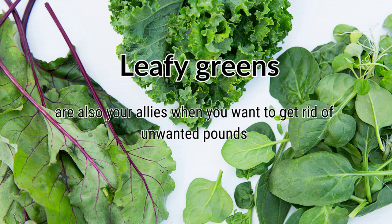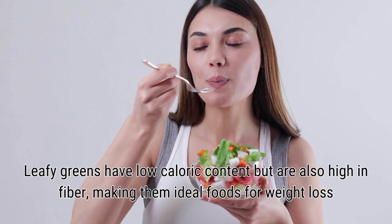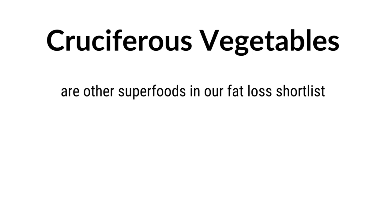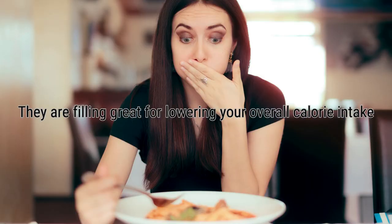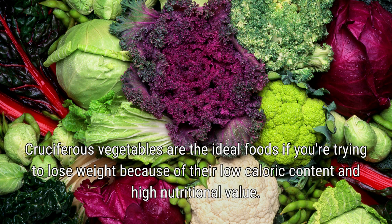Leafy greens are also great when you want to get rid of unwanted pounds. Kale, spinach, collards, and Swiss chard are examples of leafy greens that have a low calorie content but are high in fiber, making them ideal foods for weight loss. Cruciferous vegetables are other superfoods on our fat loss list. Broccoli, Brussels sprouts, and cabbage are cruciferous vegetables — they are filling and great for lowering your overall calorie intake because, like leafy greens, they are low in calories and fiber-rich, with high nutritional value.